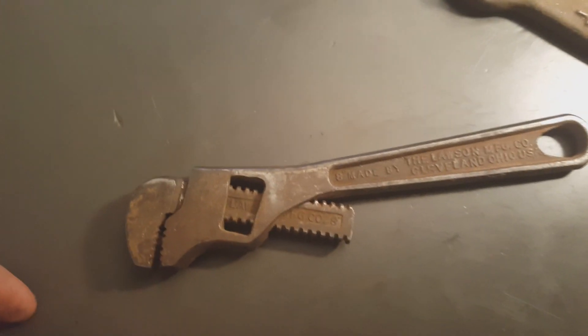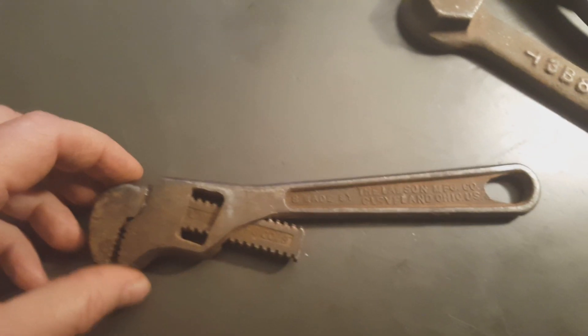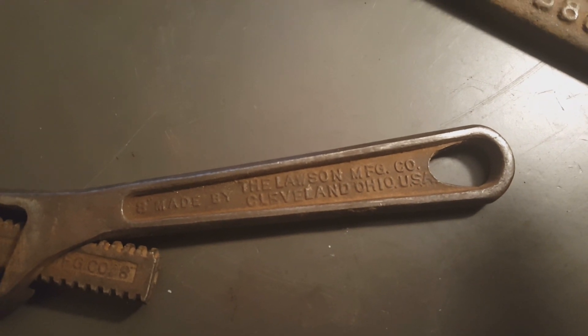This one was kind of a rookie move — I bought this and it didn't have the adjustment dial. It's from the Loss Manufacturing Company, Cleveland, Ohio.